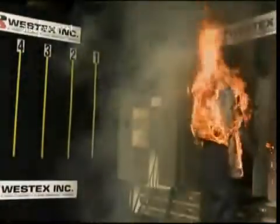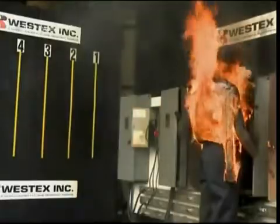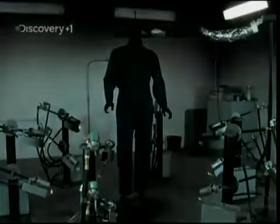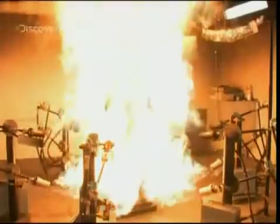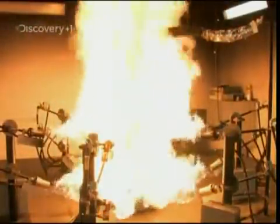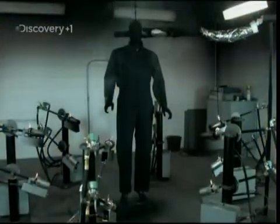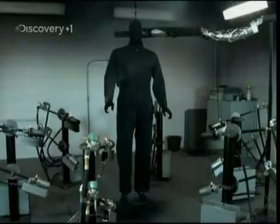On the ordinary shirt, the flames spread rapidly, giving the wearer little chance of escaping serious injury. But the engineered THPC-infused flame-resistant fabric simply chars, stopping the fire spreading and extinguishing the flames. This makes it perfect protection for people doing potentially risky jobs, like fixing power cables.